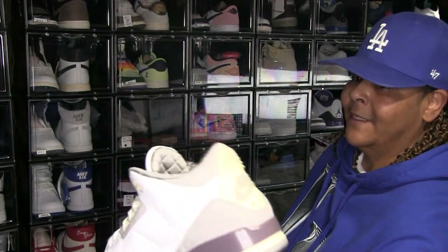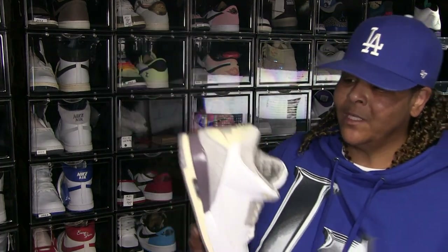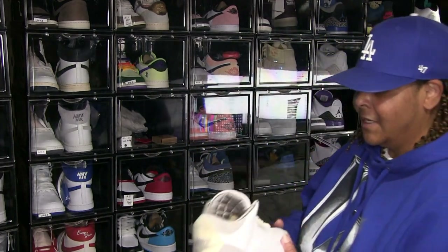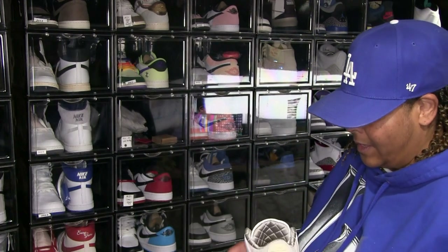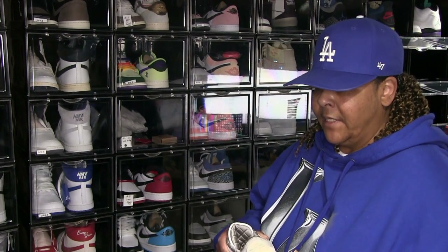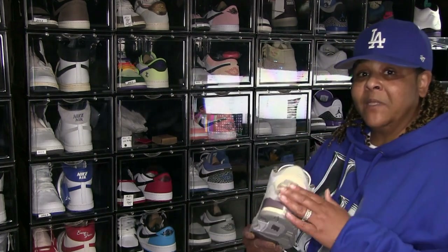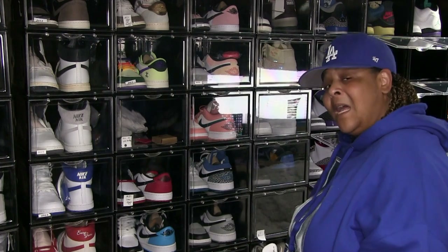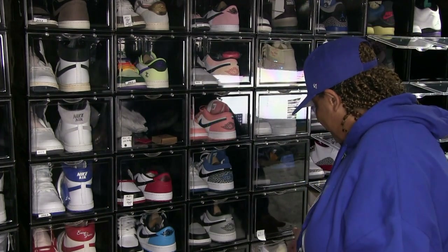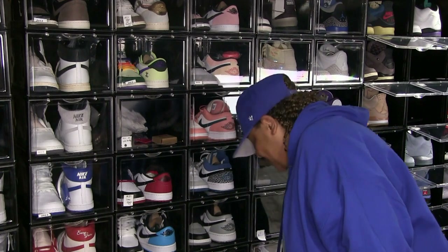On my threes — best one. Definitely sneaker of the year. The only other shoe that's even comparable would be the UNC 3s, which I don't have — that might be the shoe that fills that slot. UNC 3s — I hope they bring them back with the Nike Air on the back. But these are my 3s. Still deadstock — that's not a shoe I want to mess up. Gotta take good care of that shoe.